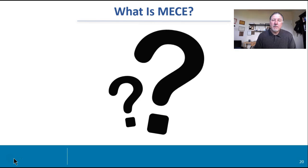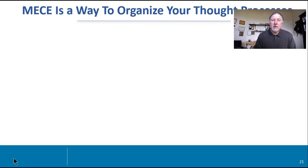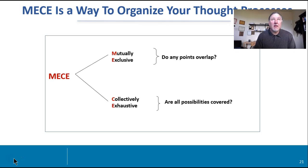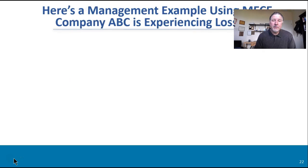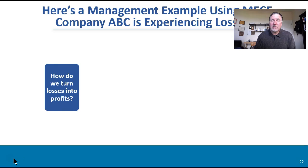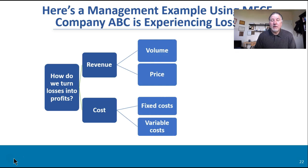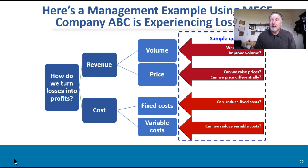So what is MECE? MECE is a way of organizing your thought processes — we call it mutually exclusive and collectively exhaustive. When we say mutually exclusive, do any of the points overlap? And collectively exhaustive means: are all the possibilities covered? So let's look at a few examples. ABC is experiencing losses — how do we turn the losses around? That's the core question. Revenue or cost: you could break it out to volume or price for revenue, or fixed costs or variable costs in terms of your cost structure. Then you can lay out certain questions to address these issues.